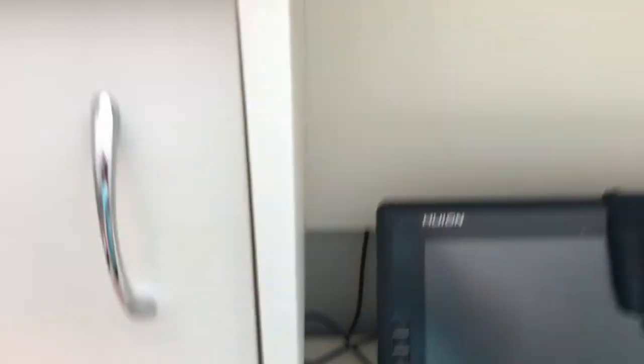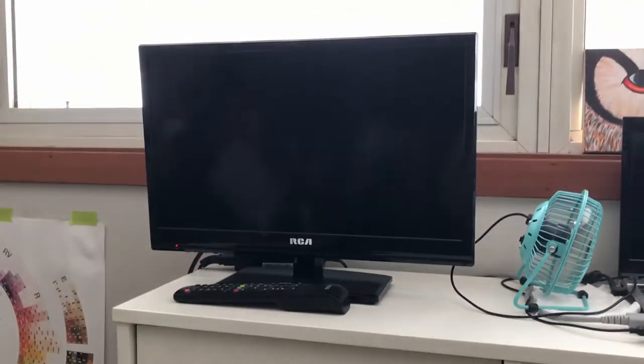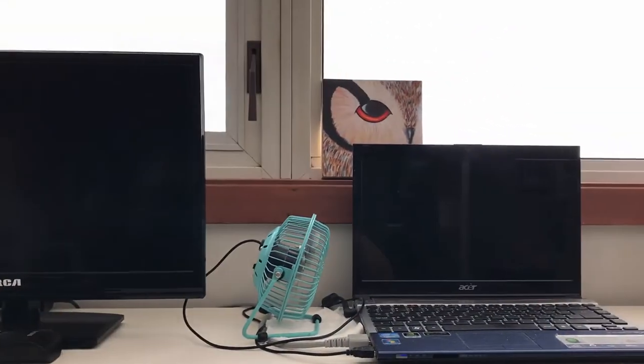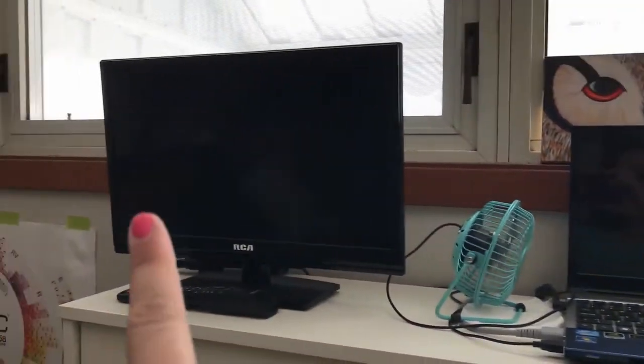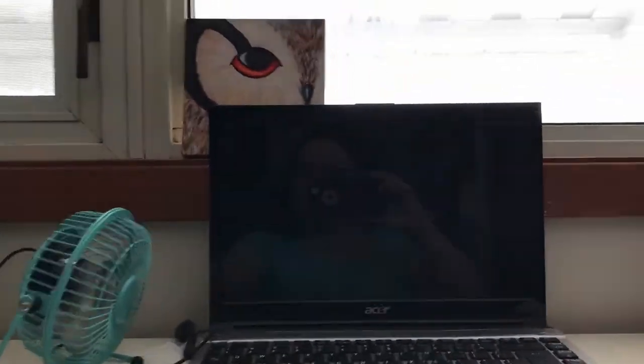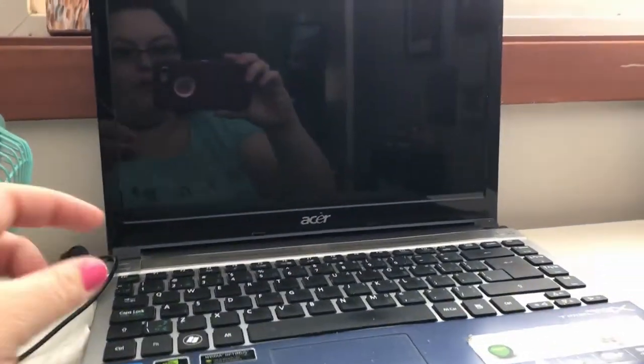Up on top I just have a monitor that I use for watching things while I'm working on my art. There's also my old computer hooked up to it — it requires this fan to keep it cool because the cooling fan inside the computer itself is gone.